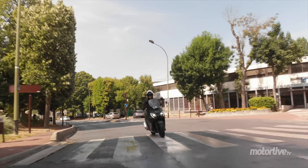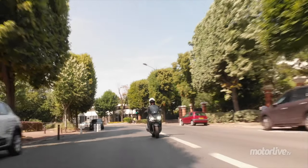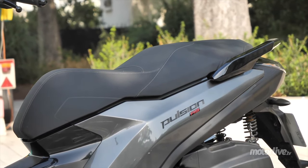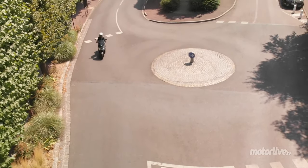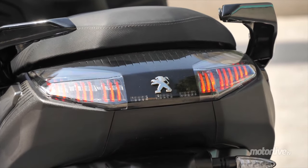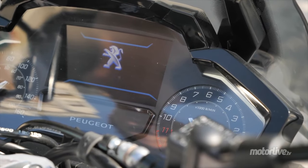Son comportement équilibré entre vivacité et stabilité s'accompagne d'un freinage ABS et couplé, ce qui se fait rare aujourd'hui. Le passager est bien accueilli, avec une selle un peu ferme mais pas trop haute et de bonnes poignées. On apprécie les belles finitions, la signature visuelle typée 3008 et le cockpit lui aussi très automobile. Signalons que l'abonnement à l'application Smartphone est offert pendant deux ans.